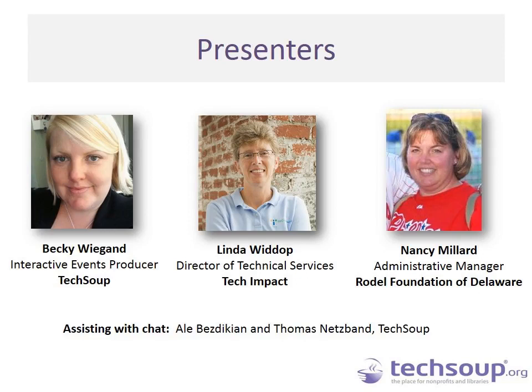You will also see on the back end, assisting with chat questions, Ali Bazdikian and Thomas Nutspan, both from TechSoup, who will be here to help grab your questions and escalate them to us throughout the webinar.